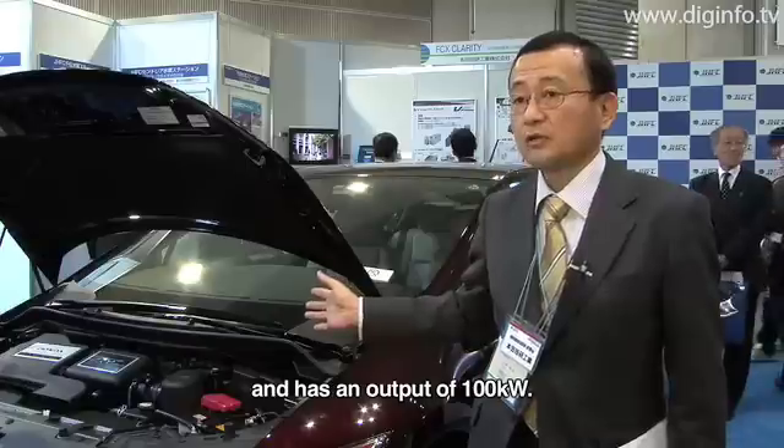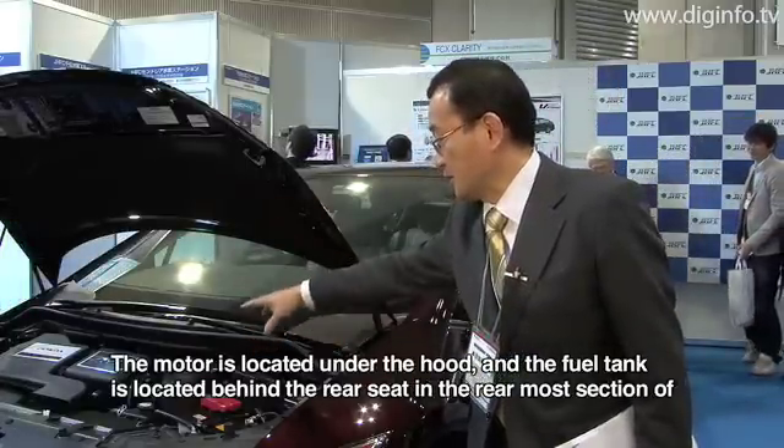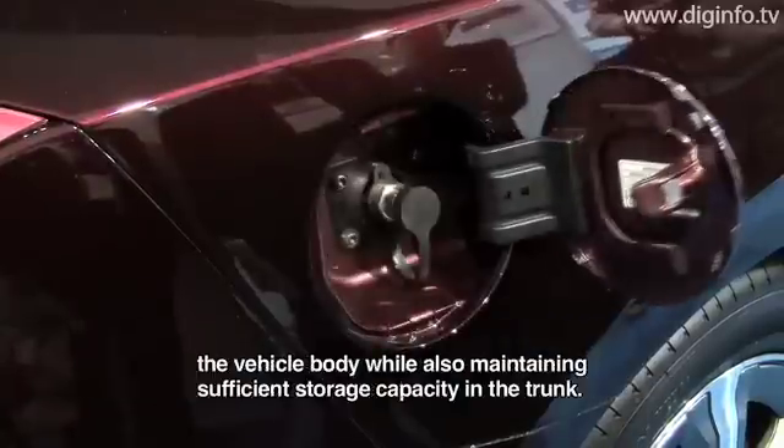The power of the fuel cell is 100kW. The motor is below the bonnet and in front of the rear.